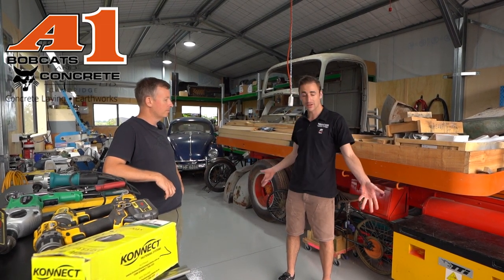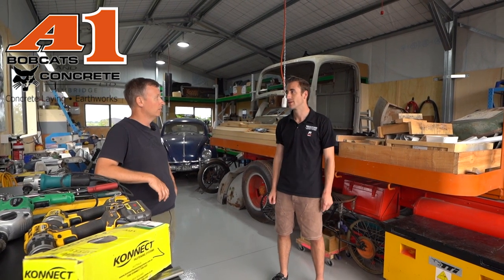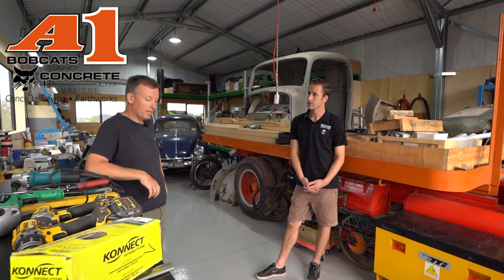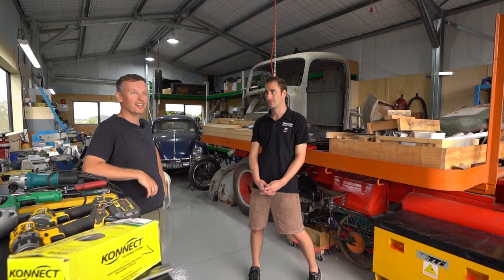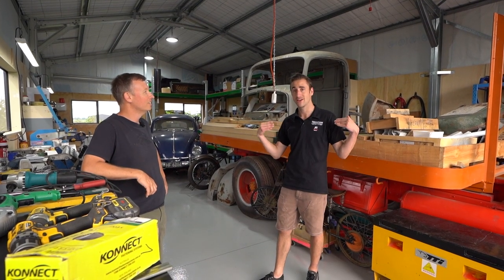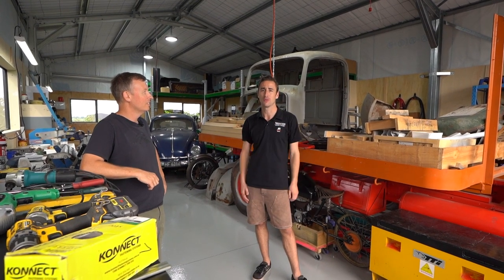A1 Bobcats and Concrete did the concrete pad, and they did a fantastic job. I can see you painted it. I put on a two-pack epoxy paint on the floor and it's brilliant — there's a big heavy truck sitting on it and there's no cracks in the concrete, so it's a top job. They're some of the best in the business. That's why they're with us here at Waikato Sheds — we like to make sure the concrete pads are just primo, no problems at all.